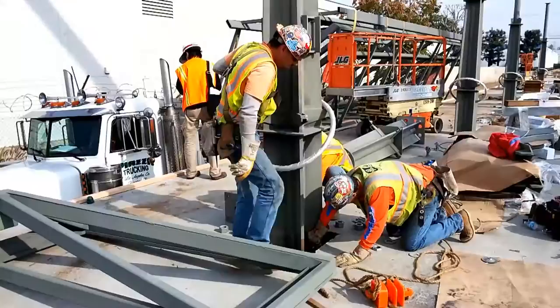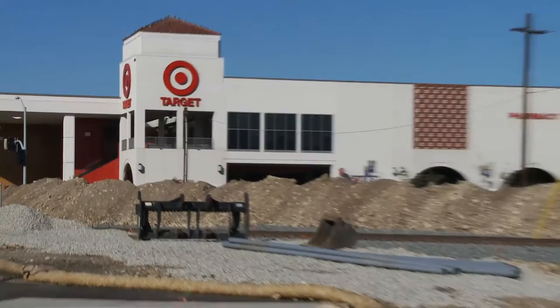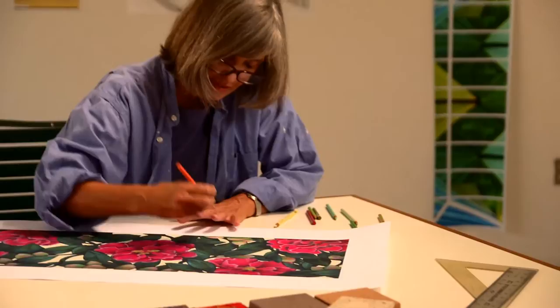The Goldline Foothill Extension to Azusa is on schedule to be completed in September 2015, when it will be turned over to Metro. As each of the six new light rail stations starts to take shape, the station artists are hard at work behind the scenes preparing the artwork that will make each station unique.